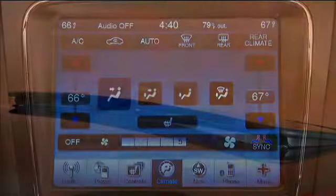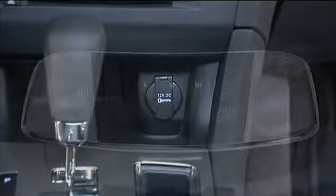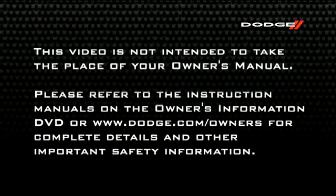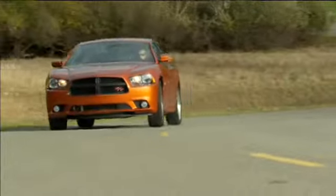This video is designed to help you quickly get to know some of the great features, conveniences and technology your new Dodge Charger is equipped with. This video is not intended to take the place of your Owner's Manual, so please refer to the instruction manuals on the Owner's Information DVD or dodge.com/owners for complete details and other important safety information. Let's get to know your new Dodge Charger a little better.